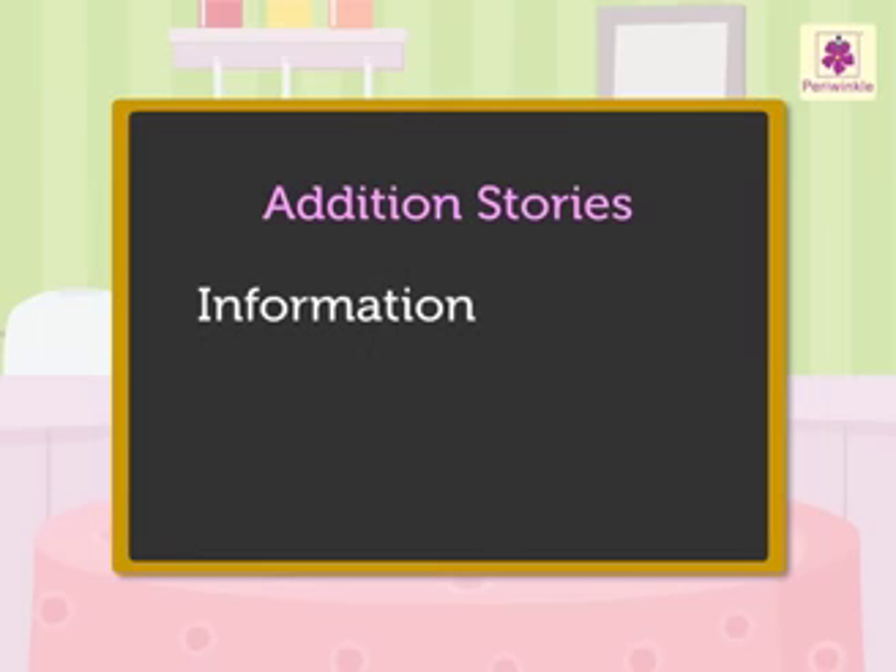Today let's use what we have learnt in addition to solve word problems. We will call these word problems as addition stories. These stories give us some information, then they ask us to find something. We have to understand clearly what the information given is and what we have to find out. Then we have to find the answer.